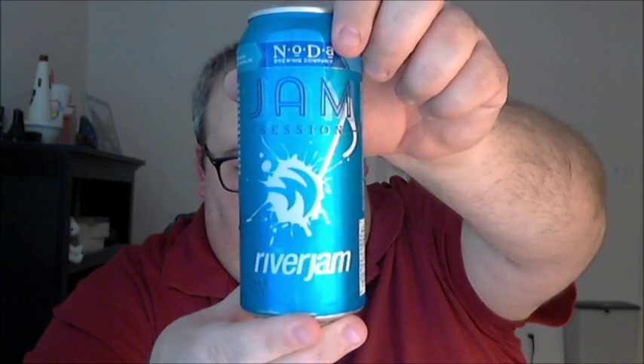What's up guys, Justin here from Poorly Reviewed Beer, here for the latest video review from Noda Brewing Company in Charlotte, North Carolina. This is their Jam Session Pale Ale.